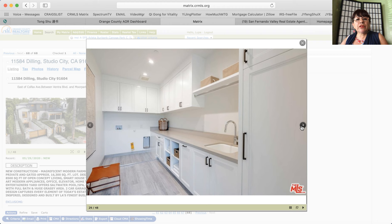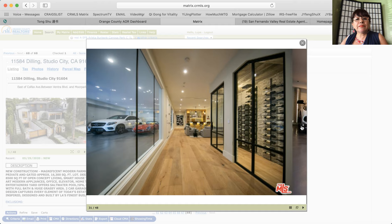That's the price range of this Studio City estate for sale, featuring seven bedrooms. If you're considering Santa Clarita Valley or Palmdale and Lancaster, I invite you to contact me at 818-276-6882.